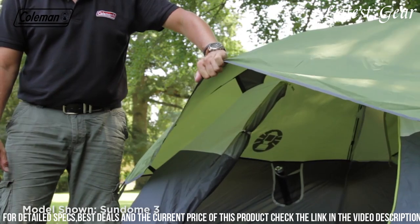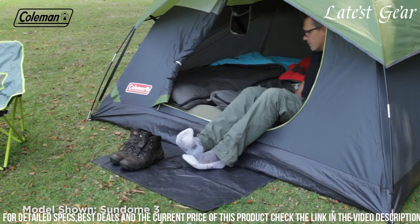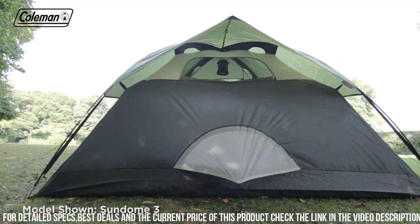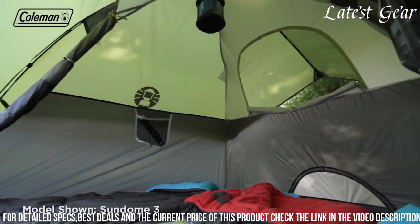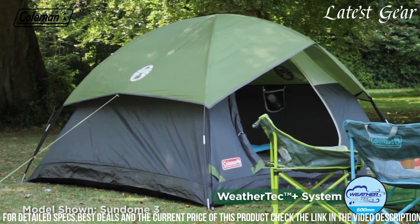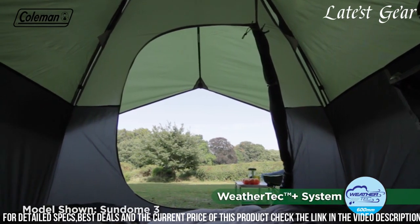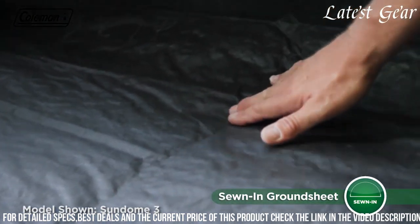The tent's durable frame and strong wind-responsive frame withstand the elements, making it suitable for various camping conditions. Additionally, the e-port feature allows for easy access to electrical power, and the interior storage pockets help keep small items organized. The Coleman Sun Dome 6-Person Tent offers a comfortable and reliable home away from home for outdoor enthusiasts.